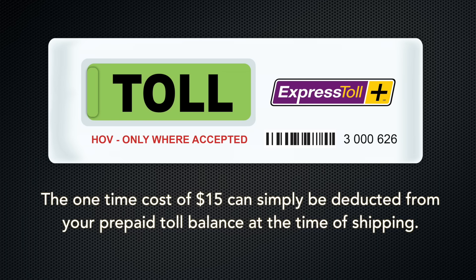It's available for $15 and can easily be added to a new or existing Express Toll account. The cost of the transponder will automatically be deducted from the prepaid balance on your Express Toll account at the time of shipping.